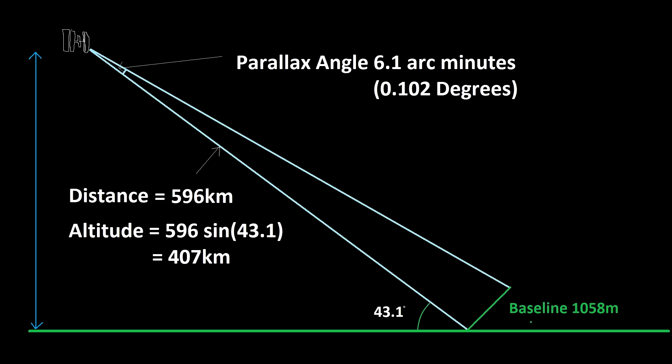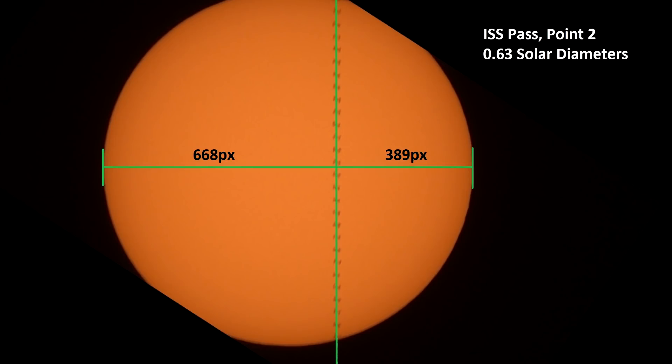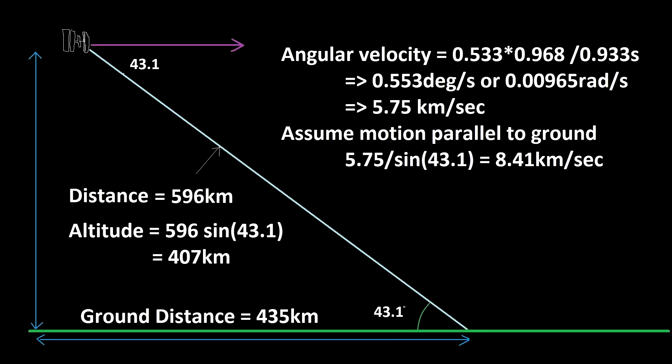The other thing I can calculate is the speed of the space station. We know the distance, the angle above the horizon, and the time it took to cross the sun. I count 28 frames; the camera is running at around 30 frames per second, so that's about 0.93 seconds. Because it passes slightly off center, it covers 96.8% of the solar diameter. Taking a solar diameter of 0.533 degrees, we get an angular velocity of 0.00965 radians per second, which at that distance corresponds to 5.75 kilometers per second.